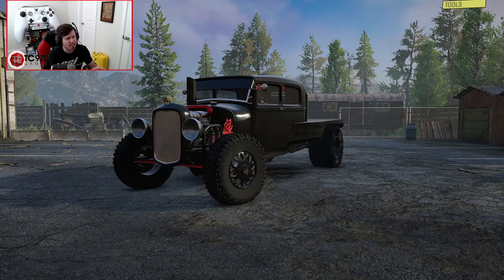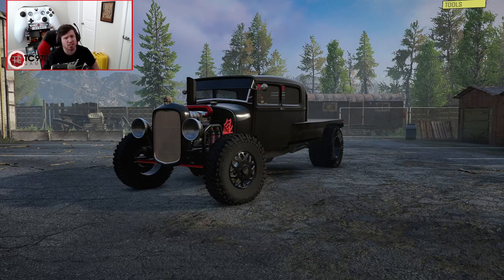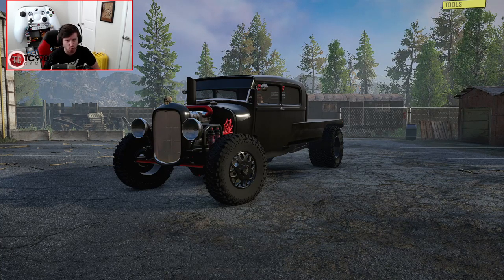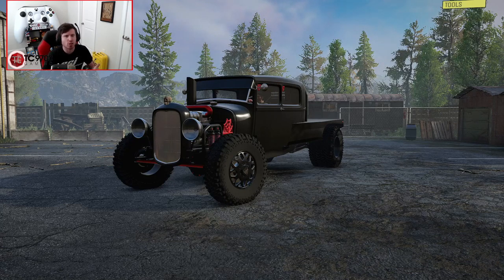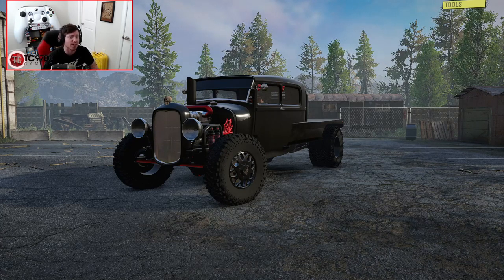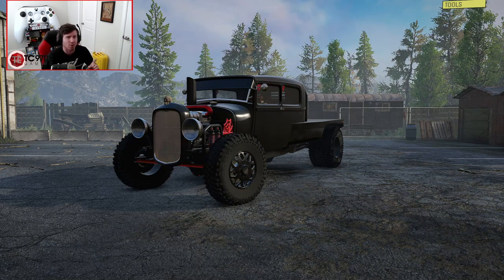Welcome back to SnowRunner, guys, and today we are diving deep into Diesel Rat Rod territory with this one. This is Lime's 32 Custom, and it is a new addition to his Donator Access Program — more info on that can be found via the link in the description box down below to Lime's Discord.